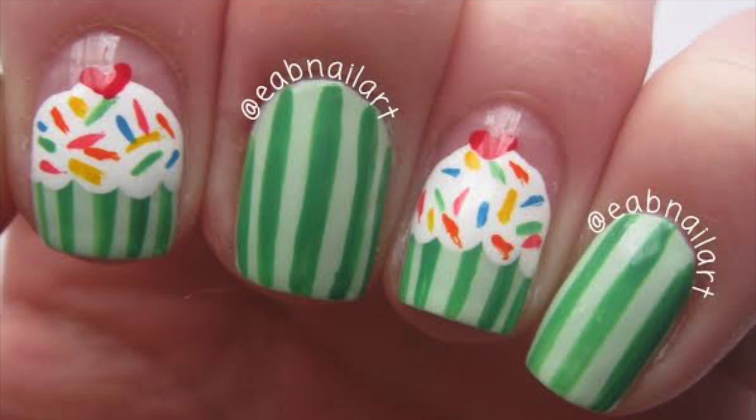Hey guys! Whether it's your birthday, like me, or you just want something sweet on your nails, this is the perfect look for you.